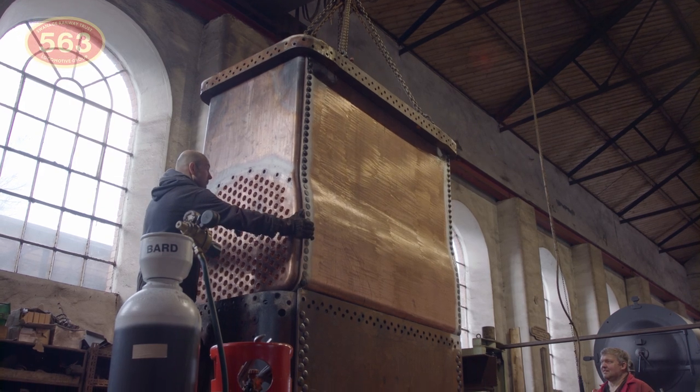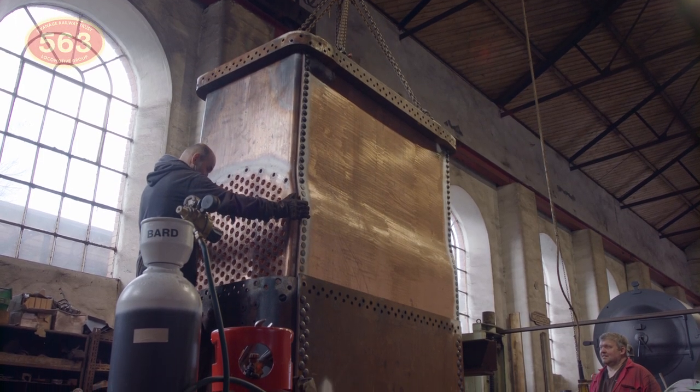It's clear to see the pride and painstaking efforts the team are making here to progress the overhaul, but it's also thanks to you, our supporters, for your generous donations and standing orders that have enabled us to get this far. There are however other exciting developments to look forward to which we still need your help with.